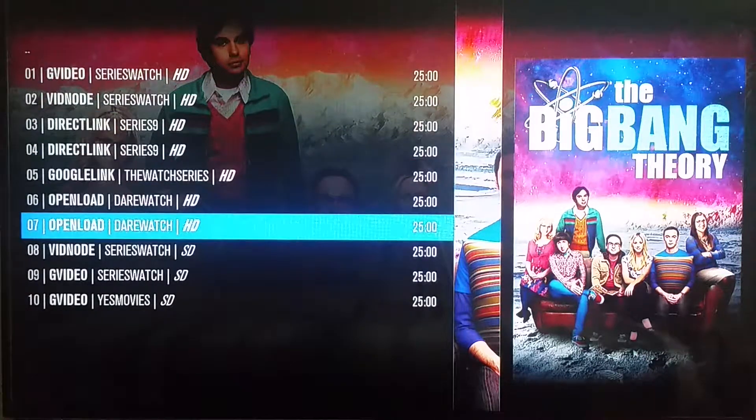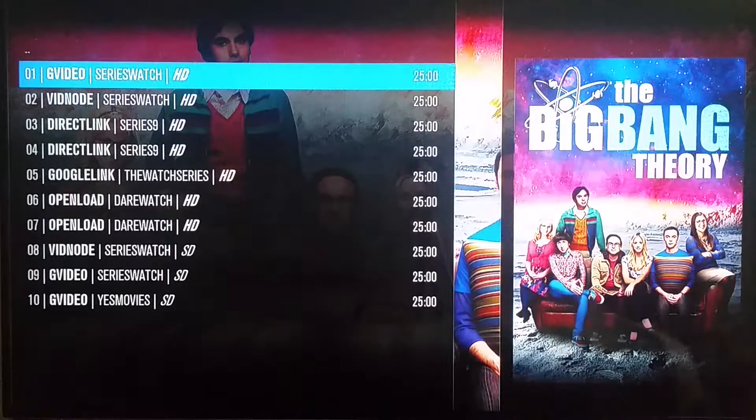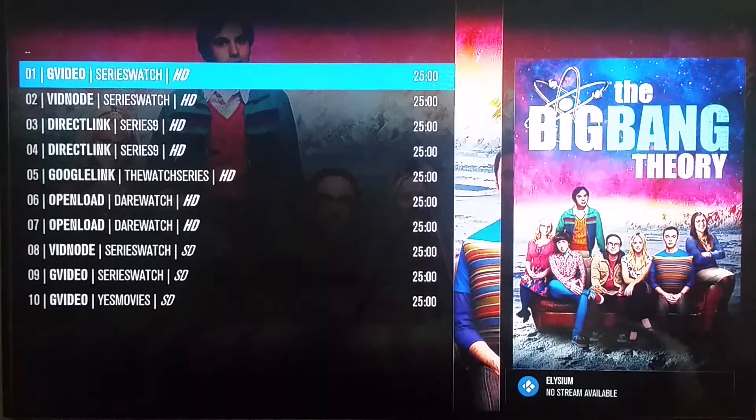I can show you right now — I'll click it, I'll start at one which is G video, and because of G video's geofencing as I described in an earlier video, it's going to pass right by it. As you can see it's rolling by all of them, and open load's not going to do it because I don't pair with them. Vid note didn't work, so 'no stream available' — if you see that in the right hand corner.